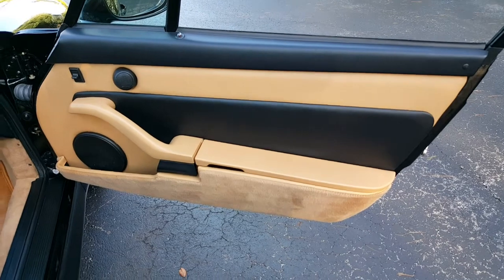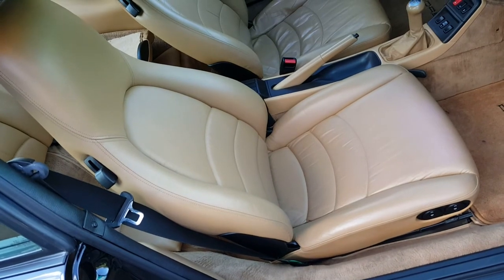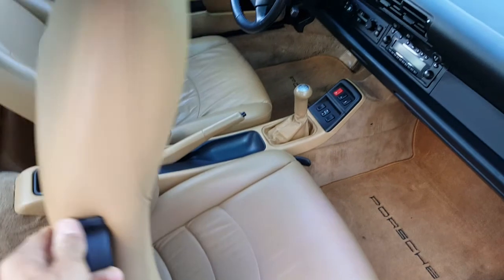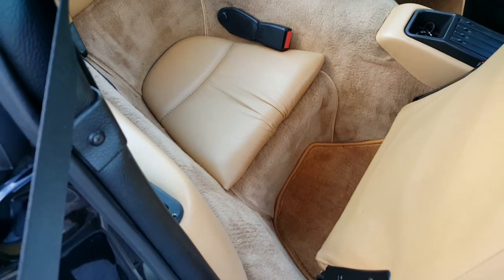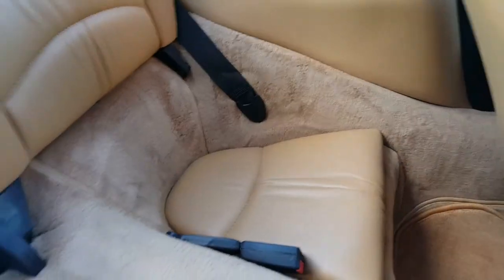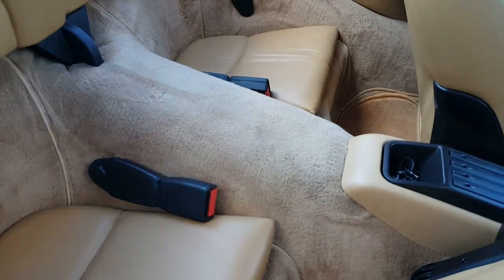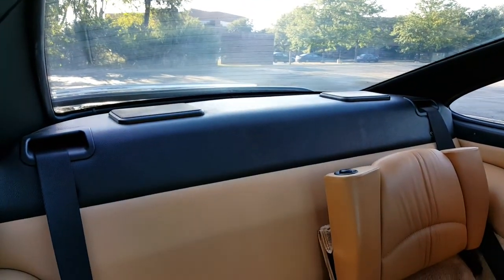Passenger door. Side of the seat — just like the driver's side, no wear and tear whatsoever, perfect condition. Showing you the back: carpet is absolutely perfect, no rips, tears, or stains whatsoever. Flipping this up — looks very nice. Carpet is perfect there too. Deck lid is in perfect condition.